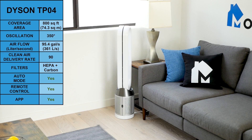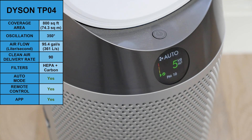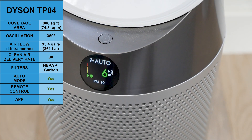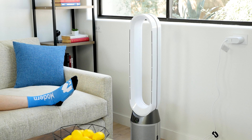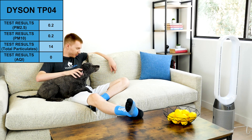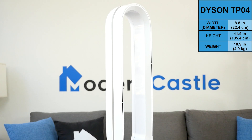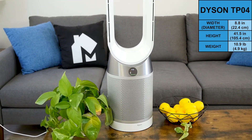The Dyson PureCool TP-04 is a large air purifier that sits on the floor and is designed to purify and cool large areas. It can oscillate up to 350 degrees and has an airflow of 361 liters per second. It has a clean air delivery rate of 90 and is recommended for spaces up to 800 square feet. In our tests, it reduced PM2.5 from 7.4 to 0.2, PM10 from 12.1 to 0.2, total particulates from 599 to 14, and AQI from 30 to 0. The TP-04 measures 8.8 inches in diameter, 41.5 inches tall, and weighs 10.9 pounds.